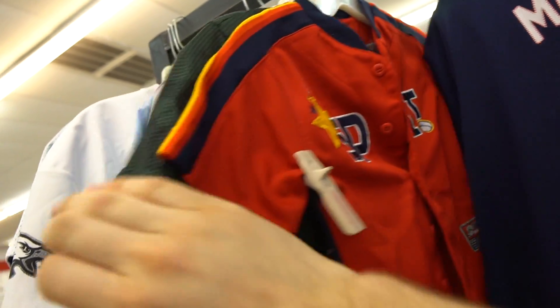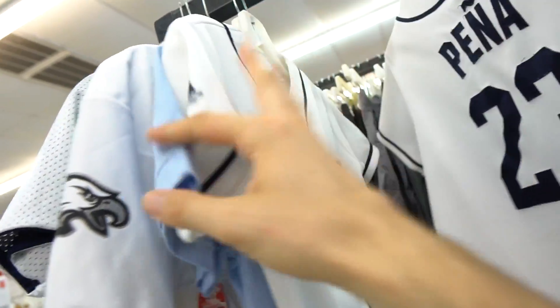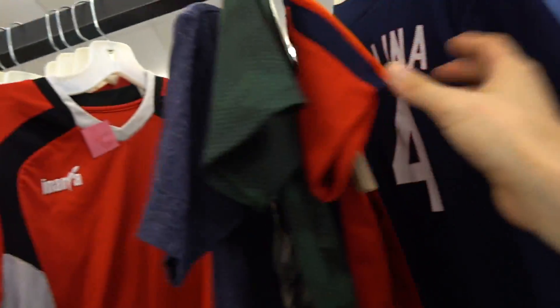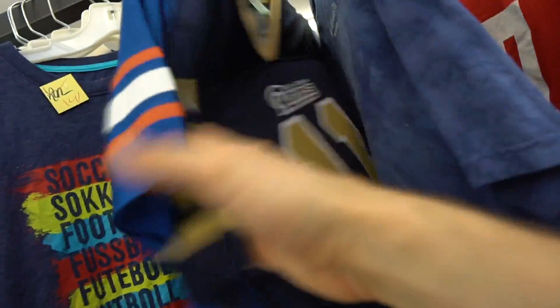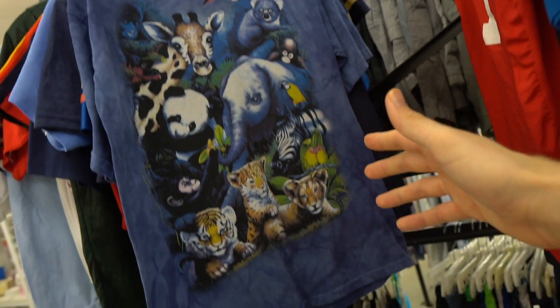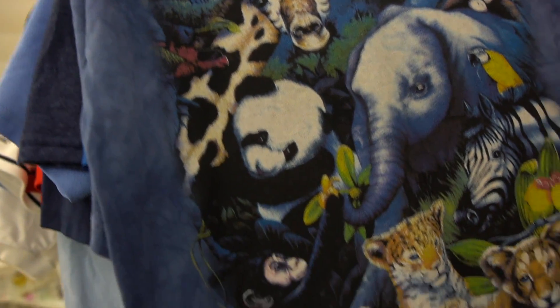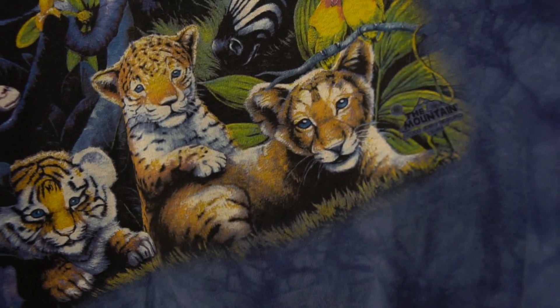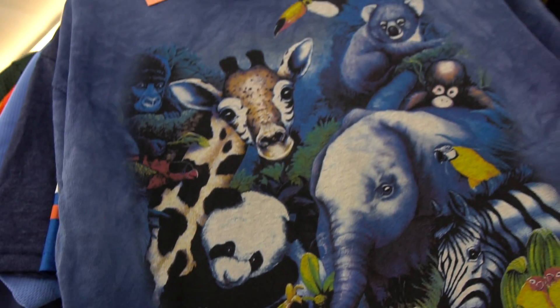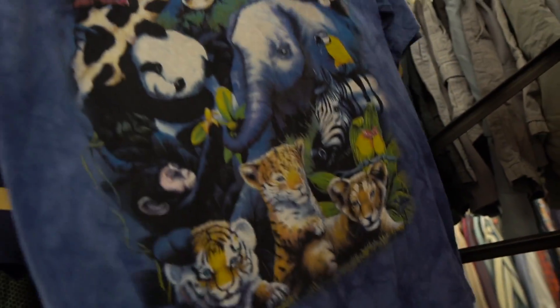The kids section is booming — look at these jerseys right here. They got the Mountain tee — usually they're full-grown animals but because this is a child edition, they have all the baby animals. Look at these cubs — oh man, this shirt is cuter than anything. It's a youth XL too, this is like an adult small — precious!